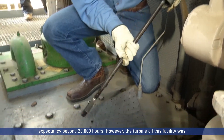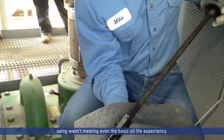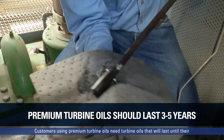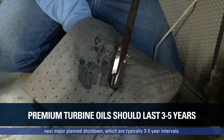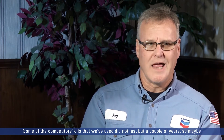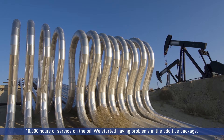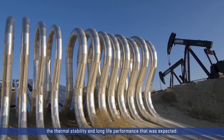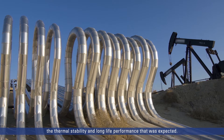However, the turbine oil this facility was using wasn't meeting even the basic oil life expectancy. Some of the competitors' oils that we've used did not last but a couple of years — maybe 16,000 hours of fired hours of service — before we started having problems in the additive package. The competitors' turbine oil used in the plant's gas turbines did not deliver the thermal stability and long-life performance that was expected.